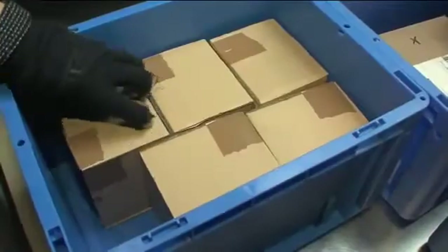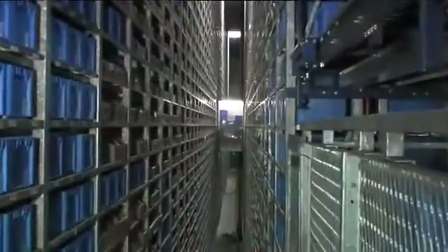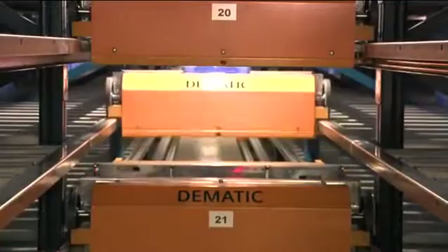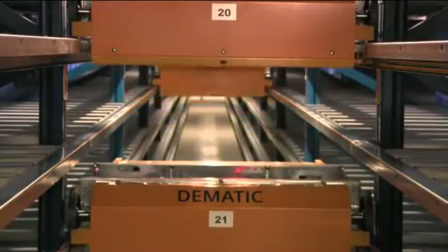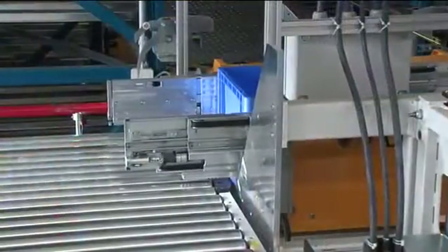In future, the shelf storage system will be used as a mere replenishment store for the multi-shuttle system. Order-picking processes will no longer be carried out in the shelf storage system. The task was clear: faster processing of orders and efficiency by means of a multi-shuttle storage system.